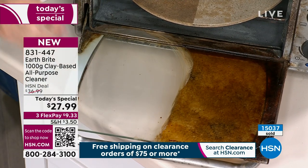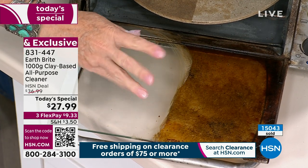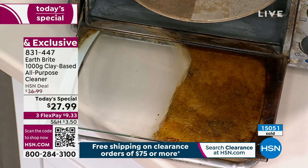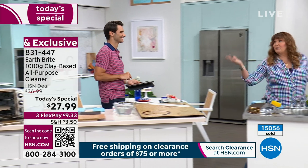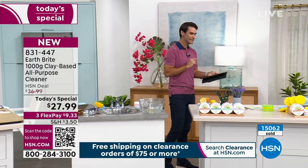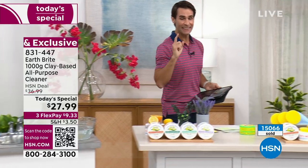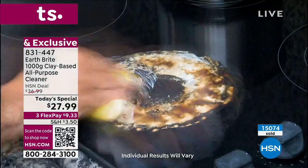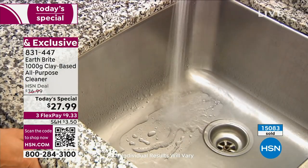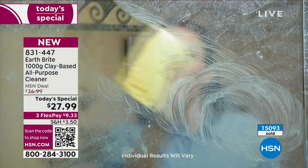Depending on how dirty your oven is, you might need a little more elbow grease, but this is an oven cleaner you can use with bare hands — it won't mess up your manicure, and you don't have to put on a mask, open windows, or ventilate. It's that safe. Deborah asked: will it clean inside my oven? Great timing — yes, that's what it's for. In big-box stores you have to read the label carefully about where you can and can't use a cleaner. With Earth Bright, one product goes from soap scum to inside the oven.